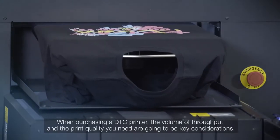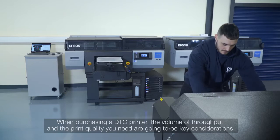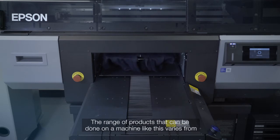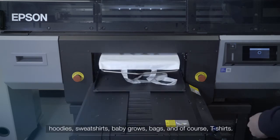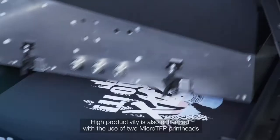When considering the purchase of a DTG printer, the volume of throughput and the print quality that you need are going to be key considerations, as well as the durability and ease of use of the machine. The range of products that can be done on a machine like this varies from hoodies, sweatshirts, baby grows, bags and of course t-shirts.